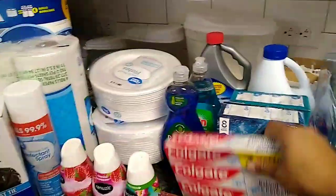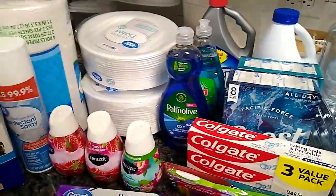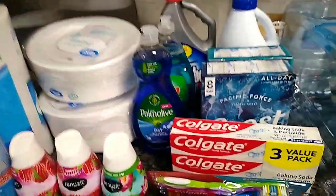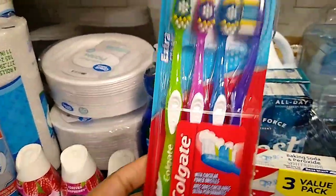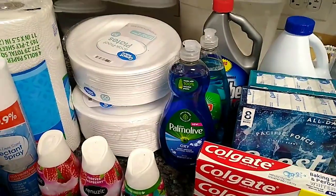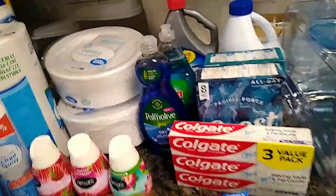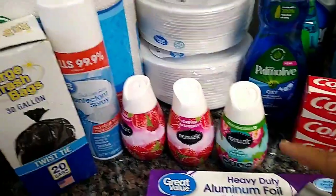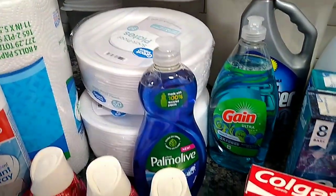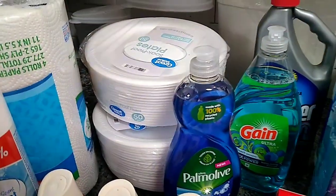We got some toothpaste right here — the three-pack value pack. We got some toothpaste, a four-pack of toothbrush, some aluminum foil, some air fresheners — we got three of those. I got two kinds of dishwashing liquid: got the Palmolive, which is my favorite, and I got Dawn.